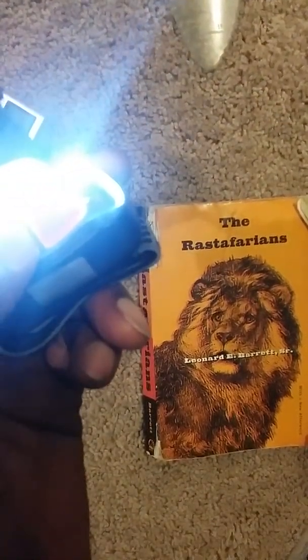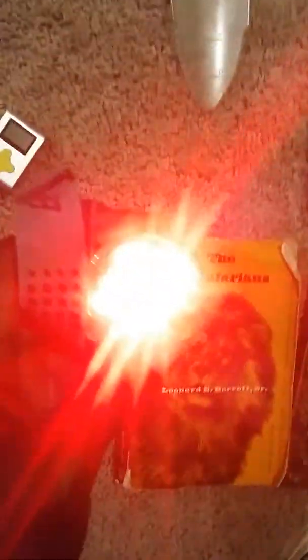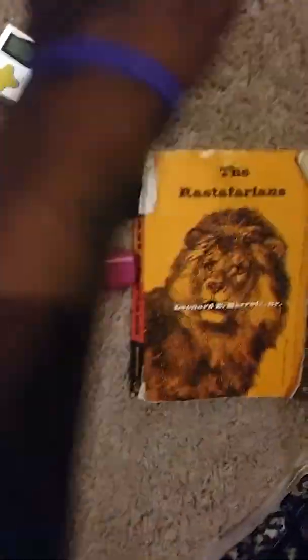Electronics — headlamp. Nice headlamp, energizer. Worked pretty good. I had it on red yesterday. Nice little red beam for night hiking.